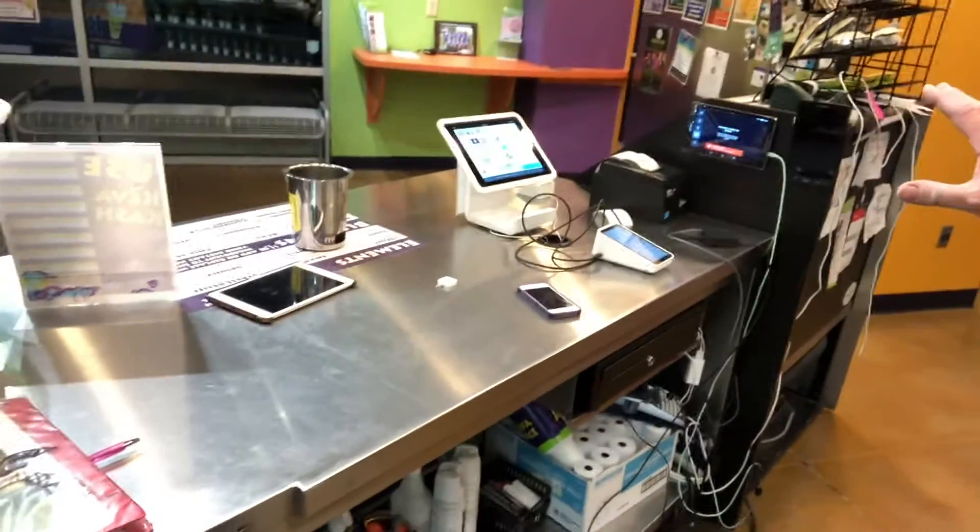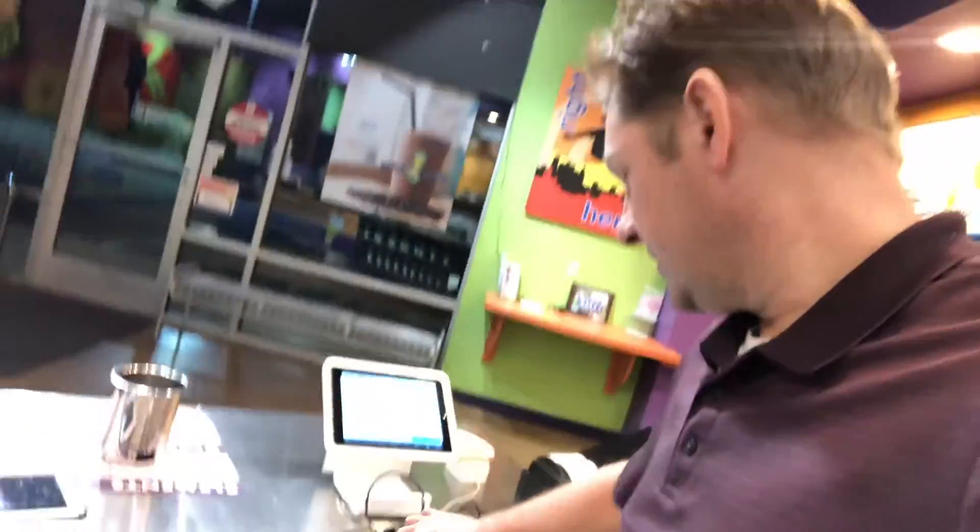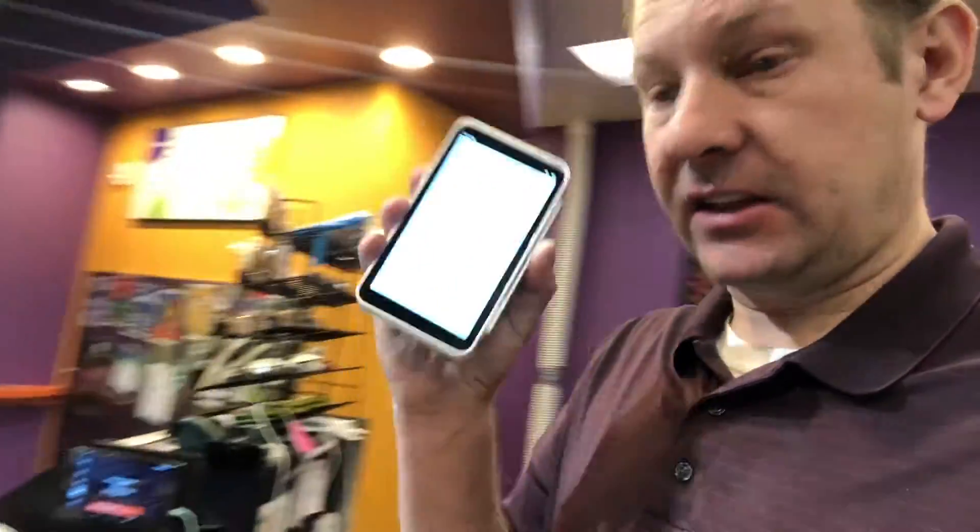This device will completely eliminate the need for a Square Stand — just imagine the possibilities. Imagine this being the only thing on the counter when your customers walk in. Talk about changing the customer experience. The Square Terminal is a game changer, and I look forward to sharing more videos. We've got some conventions coming up and we're going to use this thing live with customers, so stay tuned and follow the channel.